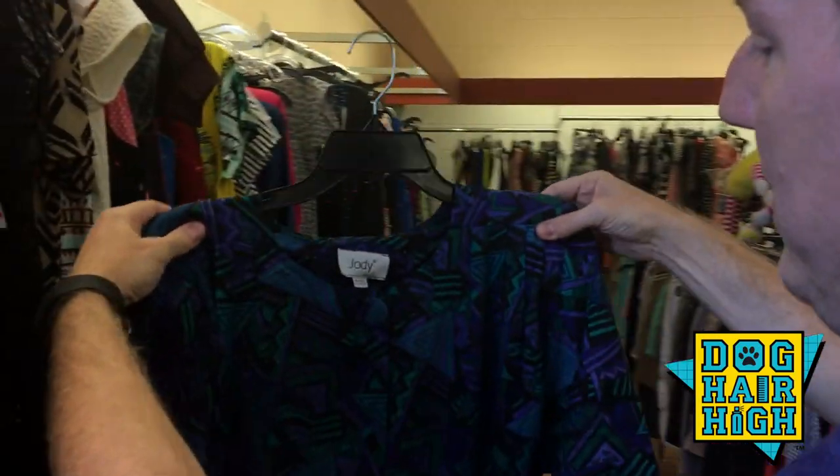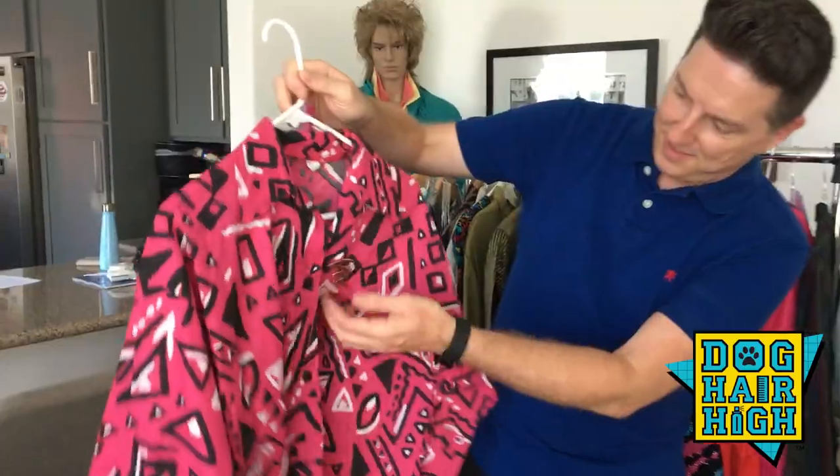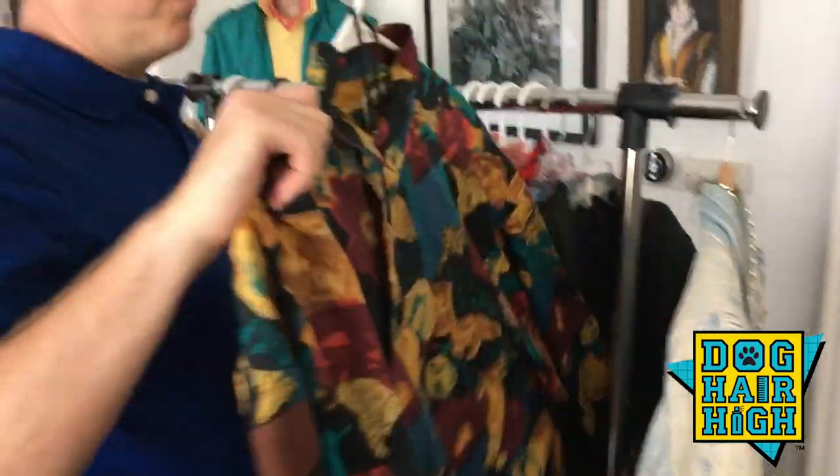Good shoulder pads. What does the cheerleader look like in her high school photo? What does the troublemaker look like? What does the jock look like?